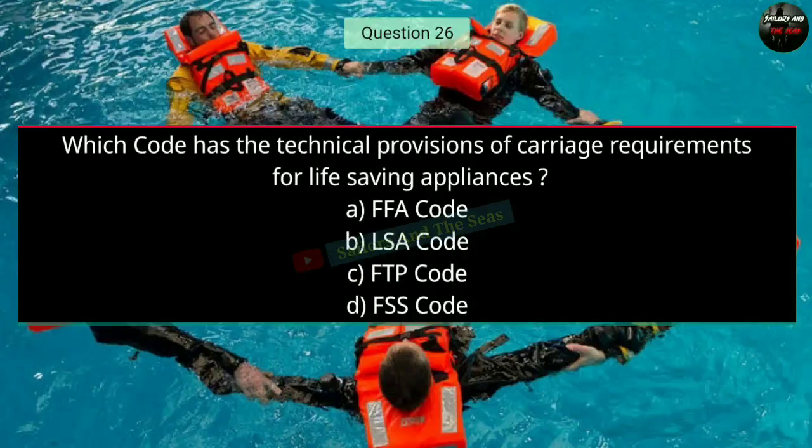Question number twenty-six: Which code has the technical provisions of carriage requirements for life saving appliances? The right answer is B — LSA Code.